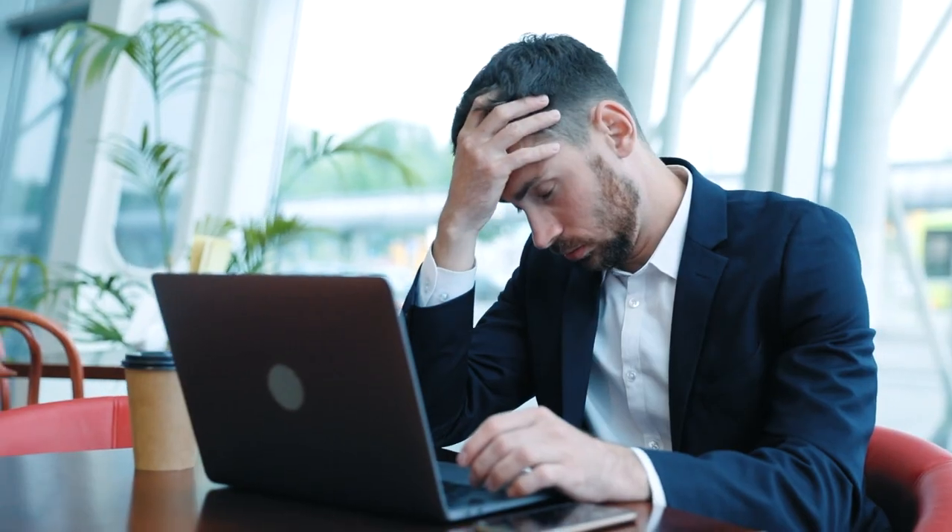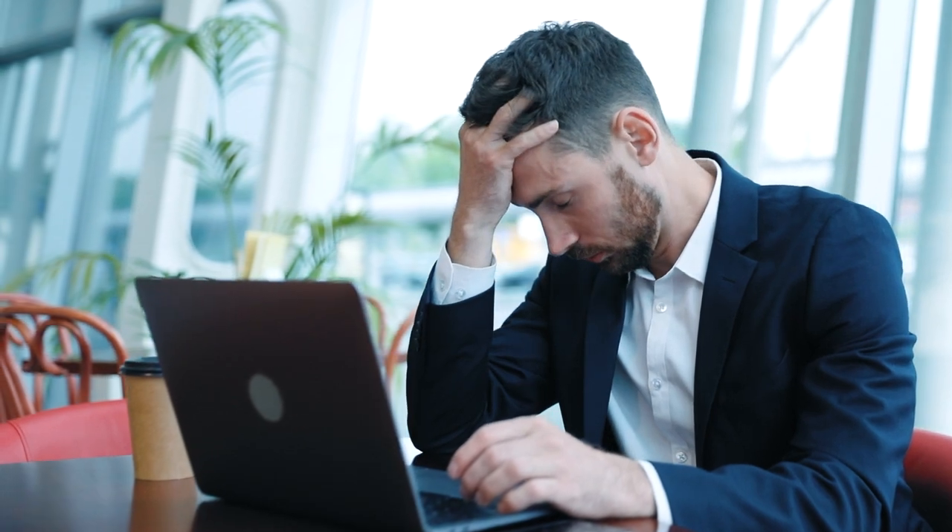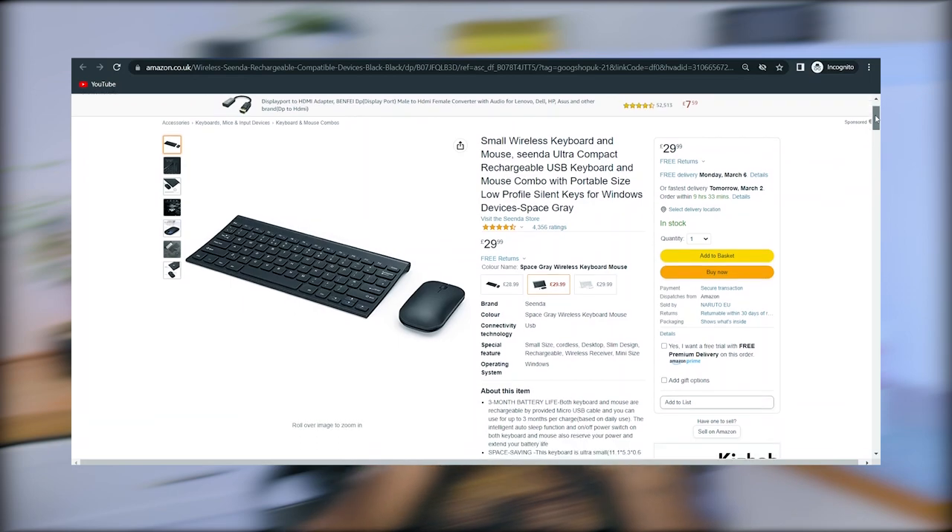Maybe you're a student who spends a lot of time writing essays, or maybe you're a working professional who lives on Excel spreadsheets. I will be comparing Logitech's popular MX Master 2S to a more generic style mouse by Cinder, which actually also comes highly rated on Amazon. With all that being said, let's jump straight in.